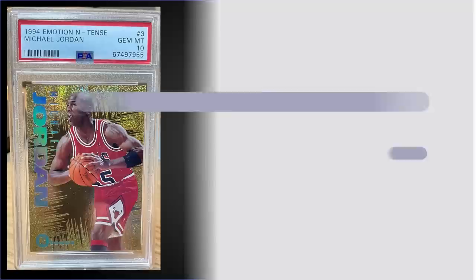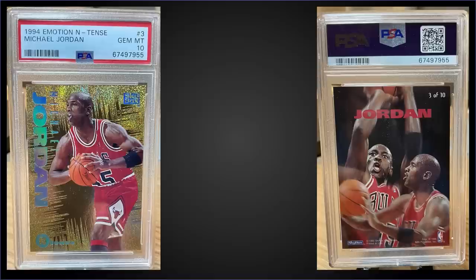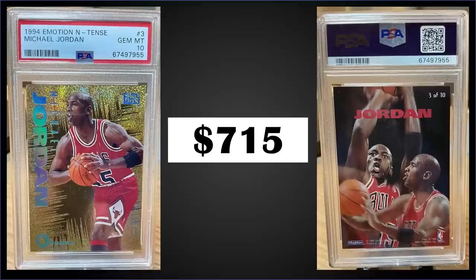Starting things off in the 15th spot, from 1994 Skybox Emotion we have the Michael Jordan Intense insert, graded gem mint PSA 10. It sold at auction for $715. It's a pop of 426 in a gem mint slab. The Intense inserts were inserted at a rate of 1 in 18 packs, and boxes of 1994 Skybox Emotion sell for around $350 to $400.